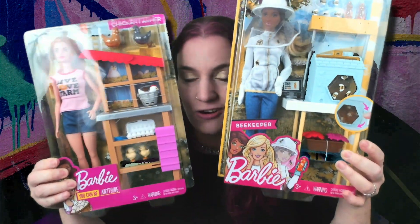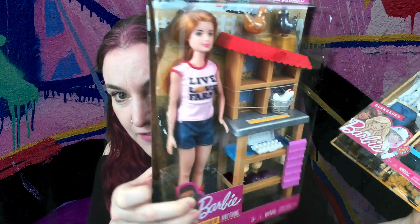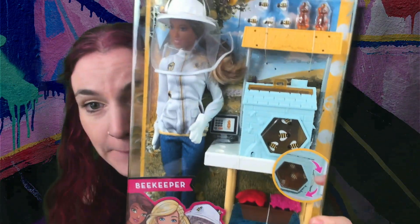I couldn't resist picking up these Barbie dolls the other day. These two are awesome because they are so niche-y. This is Chicken Farmer Barbie — can you believe they now have Chicken Farmer Barbie, with all the chickens and eggs she comes with. And they have Beekeeper Barbie, which I absolutely love. I think bees are actually a really growing niche right now — a lot of people are concerned about bees, keeping bees, and learning how to handle them.